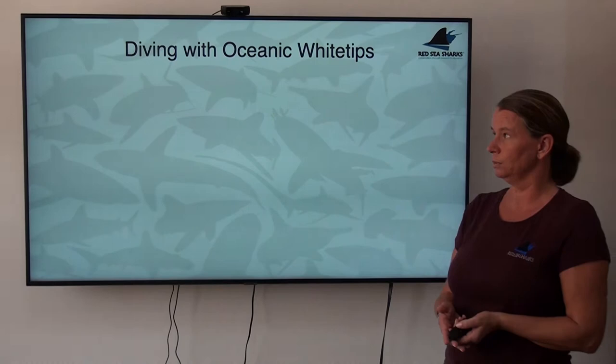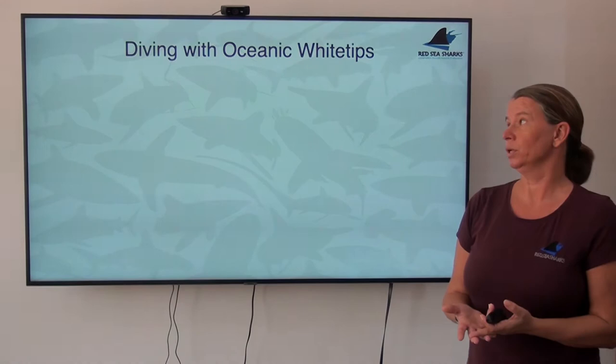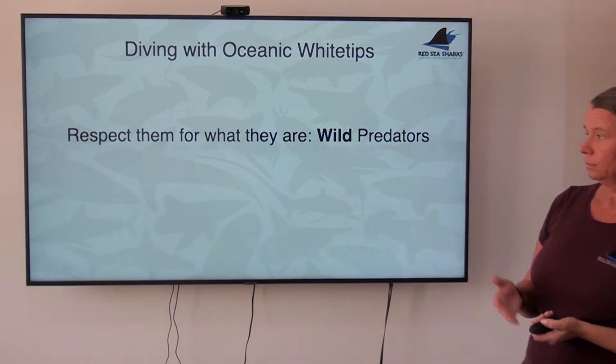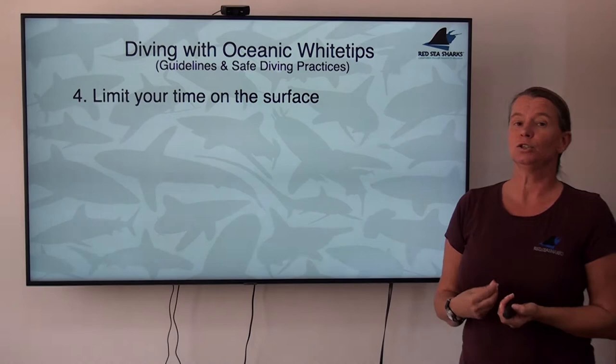Jumping straight back into the things that are important to deal with when diving with oceanics. Very quick reminder: the two chapters dealt with before were staying calm, keeping your eyes on the shark, and controlling your buoyancy. Those were the three. So number four now, as a continuation — with a reminder that we're dealing with wild predators and that you need to avoid doing anything that makes you look like prey — is that you limit your time on the surface.